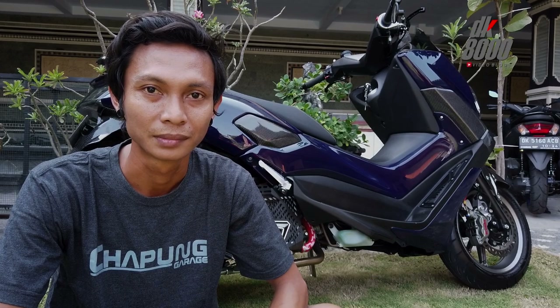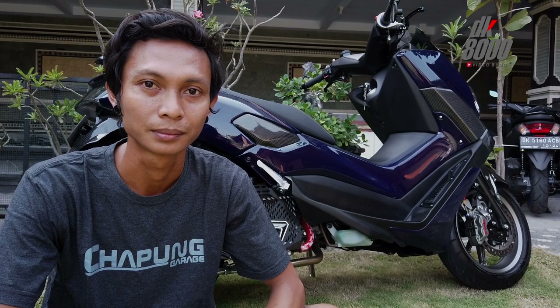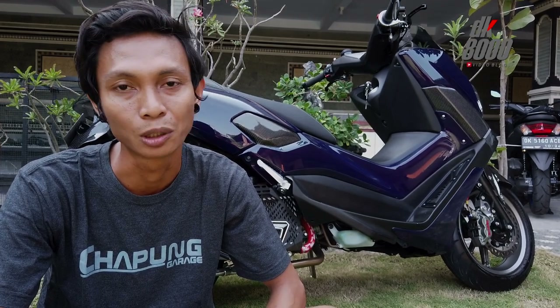Di sini banyak motor-motor yang diambil sama Capung Geritz. Kalau dominan, kebanyakan kita ambil di Matic ya — Matic seperti Vespa, yang baru-baru. NMAX juga mulai, XMAX, sama custom sih ada sebenarnya.